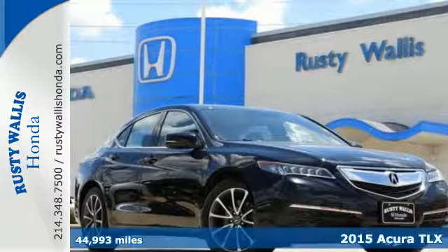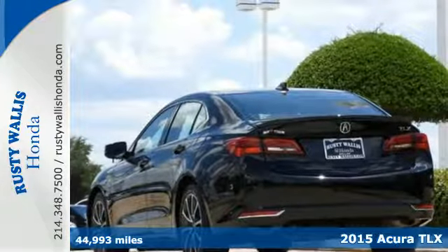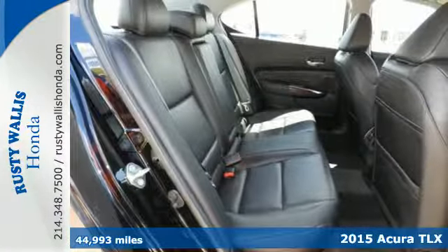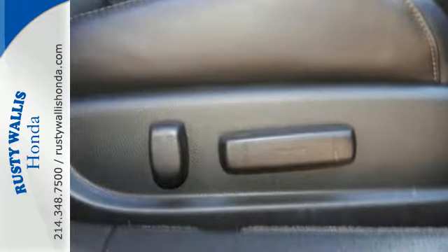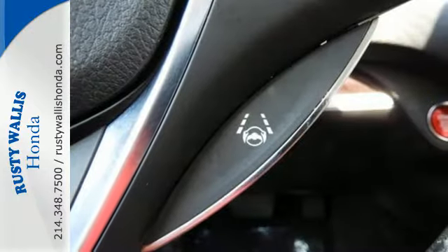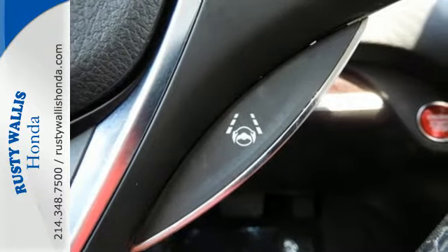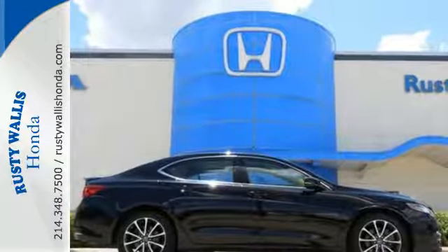It's a 2015 Acura TLX. It takes the journey, not the destination cliché, and maximizes that experience. Everything becomes effortless — with precision all-wheel steer, agile handling assist system, and integrated dynamic system providing a unique and responsive driving experience.